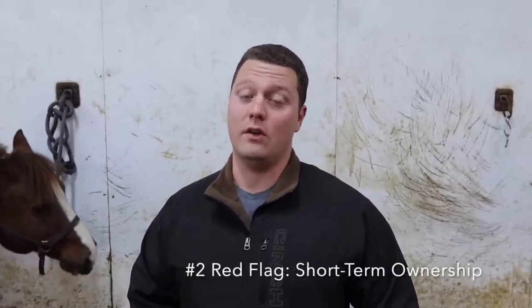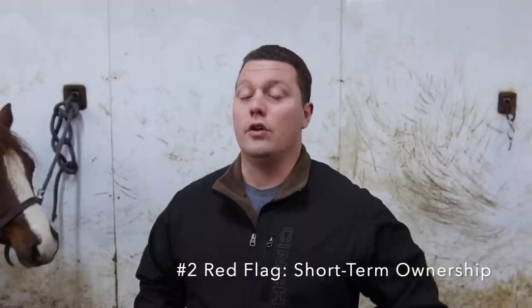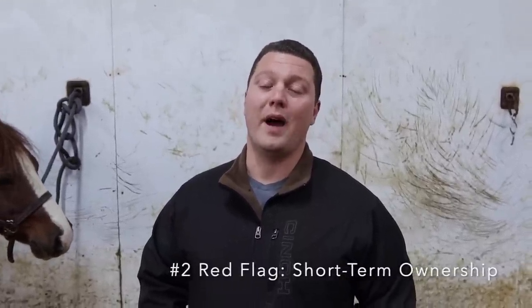Red flag number two is a horse that hasn't been owned very long. This sometimes can mean the horse came from a sale, or they're buying and selling just trying to flip it, or they haven't had the horse very long but they're getting rid of it because there's an issue. If people haven't owned a horse very long they might not give you accurate information. A green flag is someone who's owned a horse for a year or multiple years — they have a pretty good idea of its history.